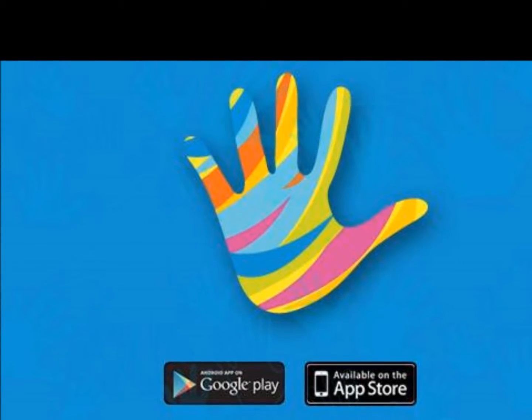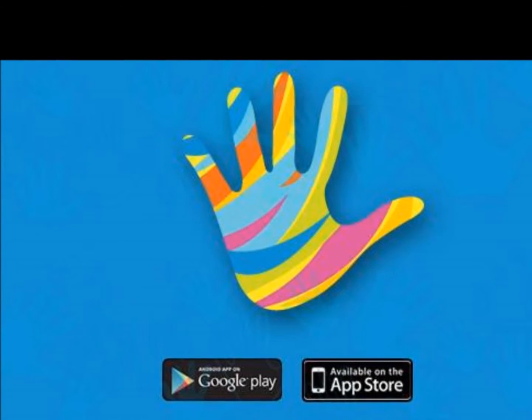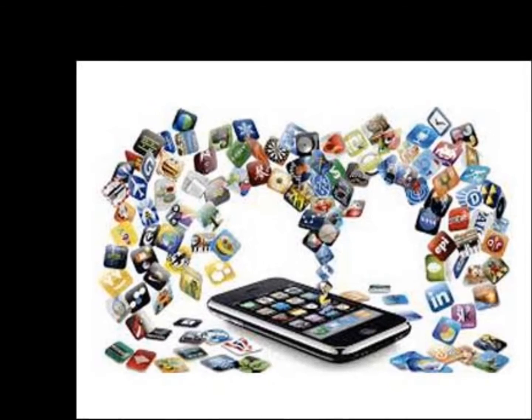Bringing you the list of best 4 apps which you should download in your mobile right now. The first app that you should download is Haptik.